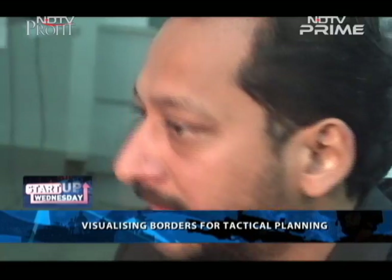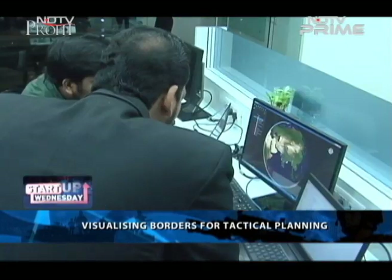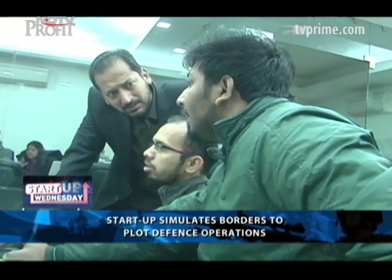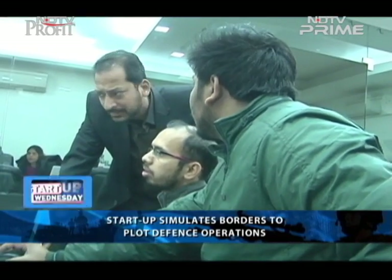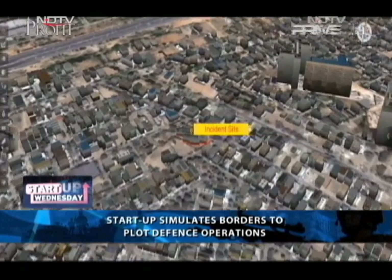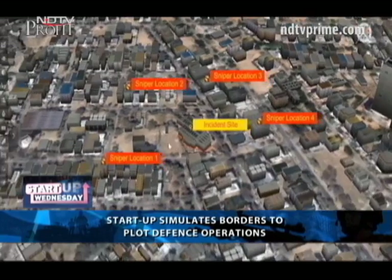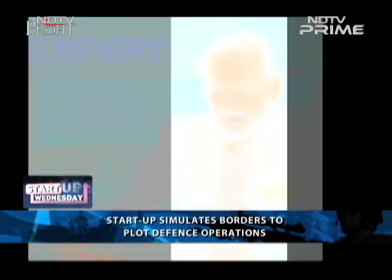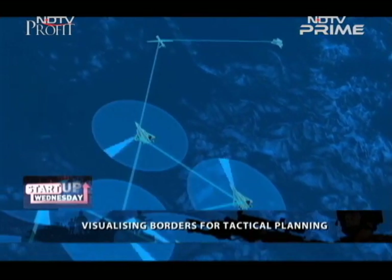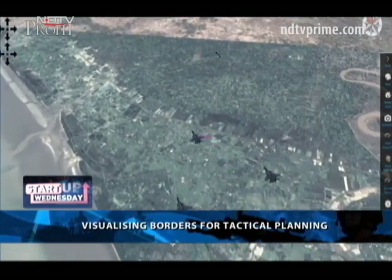The idea first came to 40-year-old IIT Varanasi graduate Praveen Bhatnagar back in 2005 when he was working in the United States building technology for the American defense sector. He worked for a company called Silicon Graphics in the US, doing a lot of work for the US defense forces. As an Indian who really wanted to come back and serve his country, he asked: why can't we do the same things in our country? With the Border Security Force, counter-terrorism, counter-insurgency and National Security Guard as clients,